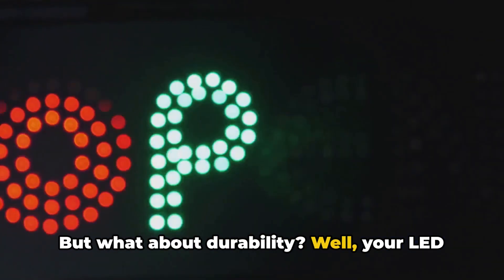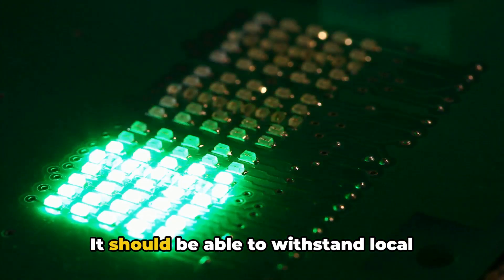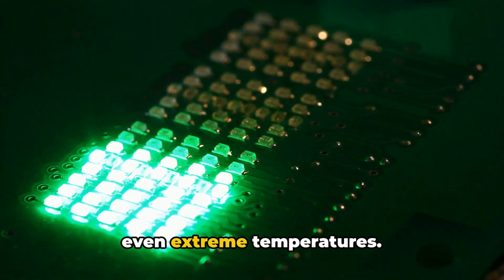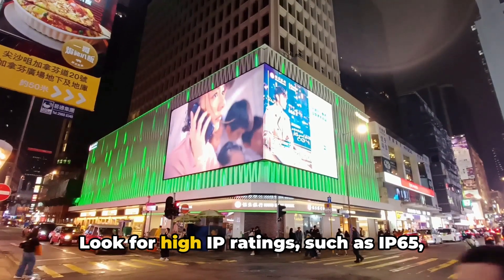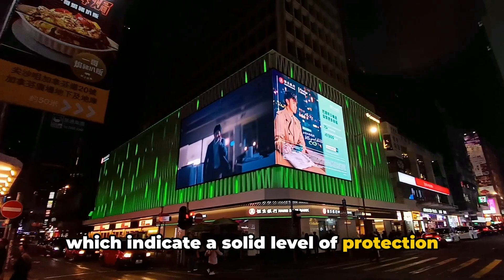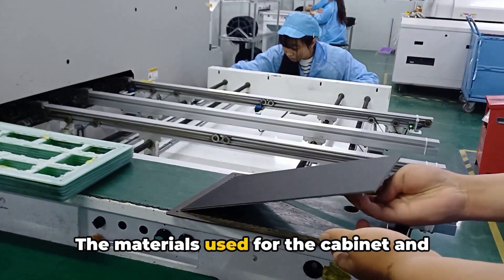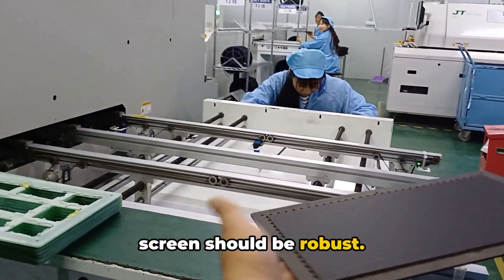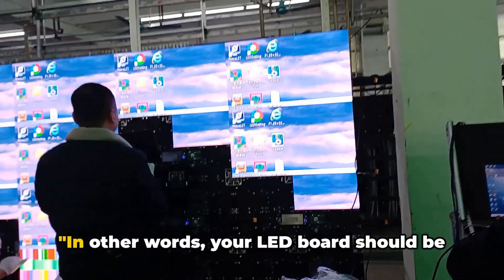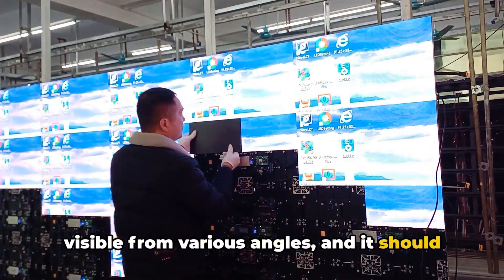But what about durability? Your LED board needs to be a proverbial tough cookie. It should be able to withstand local weather conditions like rain, wind, and even extreme temperatures. Look for high IP ratings, such as IP65, which indicate a solid level of protection against dust and water. And let's not forget build quality — the materials used for the cabinet and screen should be robust. This ensures longevity and resistance to wear and tear. In other words, your LED board should be visible from various angles and built to last.